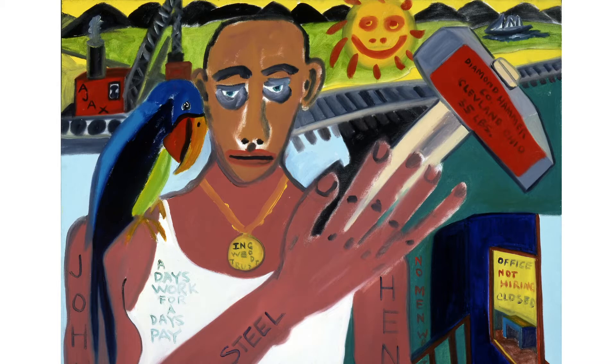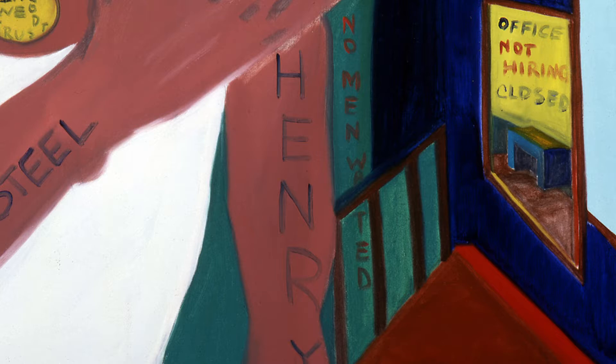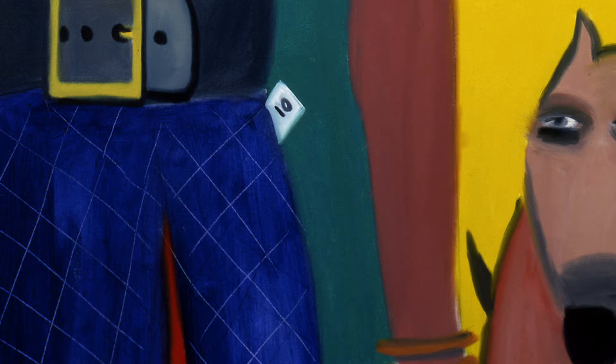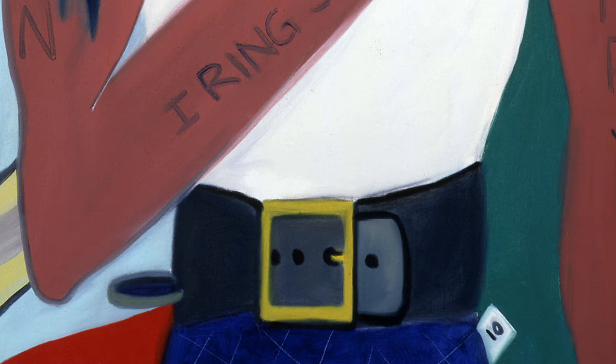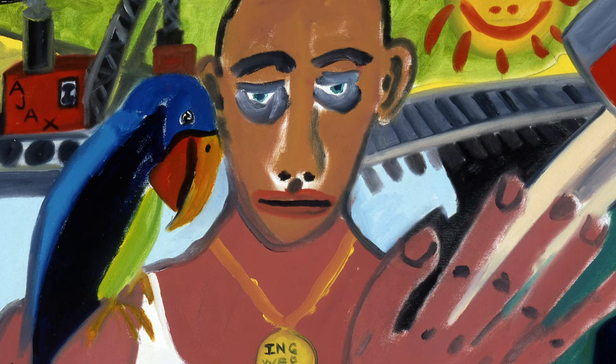When a traveling salesman stopped at the location where John Henry was working and tried to sell a new technology — this steam drill — claiming it could outwork any human steel driver, Henry, of course, accepted that challenge. And when the dust settled and all was said and done, Henry defeated that steam drill in a feat of superhuman strength and endurance. But the victory was short-lived, as Henry died immediately after from the exertion of that contest.